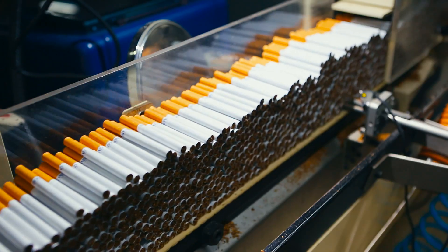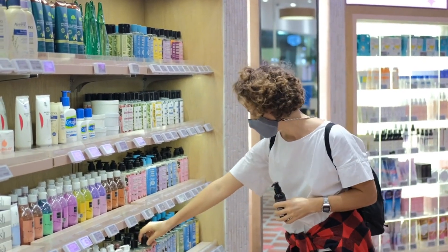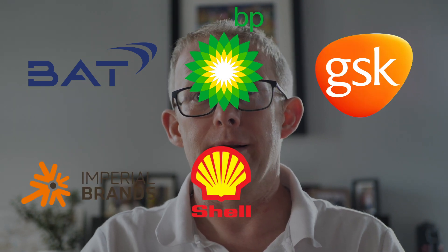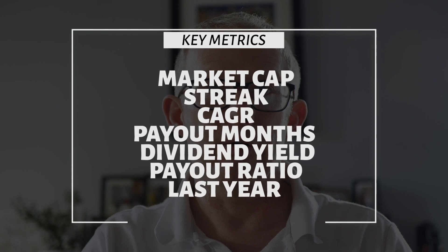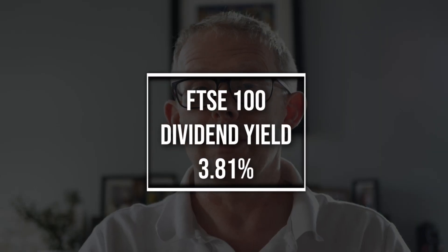What have we got in these six? We've got a couple of tobacco companies, a couple of oil and gas companies, a big pharma, and then a personal care, pharmacy, drug and groceries company. They're all big names: British American Tobacco, BP, GSK, Imperial Brands, Shell, and Unilever. We'll have a quick look through all six — their market caps, dividend streak, compound annual growth rate, which month they're paying, dividend yield, payout ratio, and how they've performed over the last year. We'll then figure out how much they manage to beat the FTSE 100 dividend yield, which is currently sat at 3.81%.